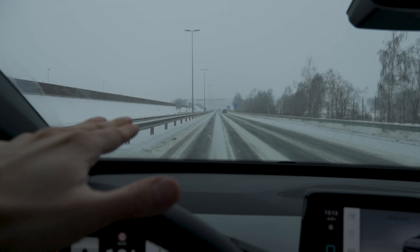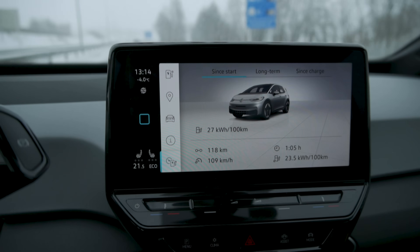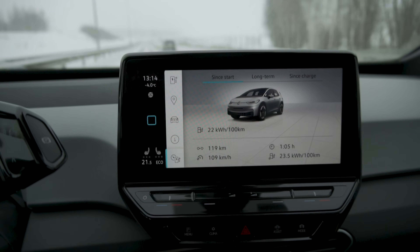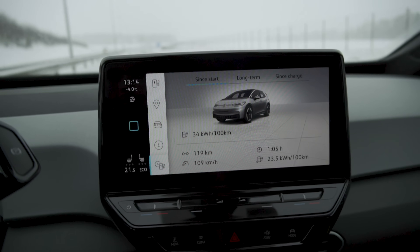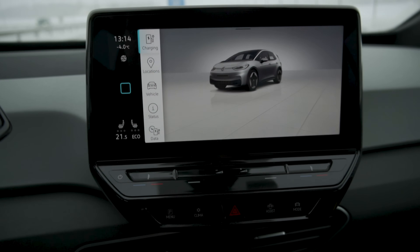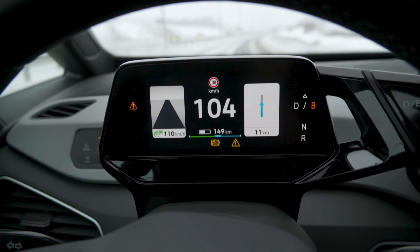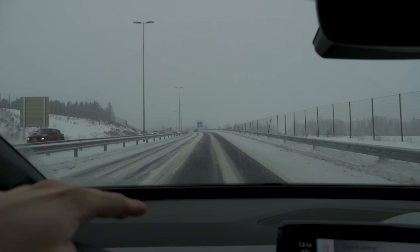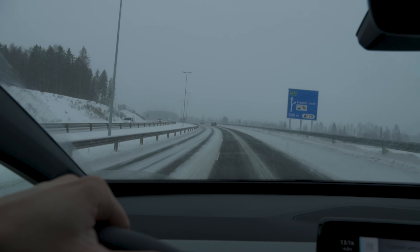We're only about 15 kilometers from our turnaround point. You can see we have very snowy conditions now — it has started to snow again and there's snow on the road. Minus four degrees Celsius, peaking at about minus four and a half. Our consumption has dropped slightly, fluctuating between 23.4 and 23.5 kilowatt hours per 100 kilometers. State of charge is 52%, with 149 kilometers of range remaining — it will be very interesting to see if we are above or below 50% when we reach our turnaround point.